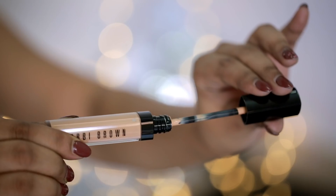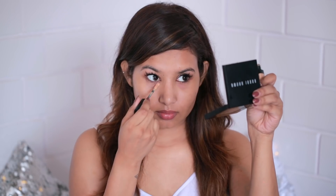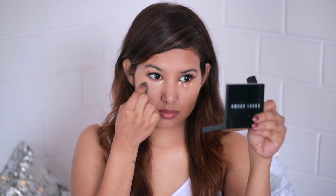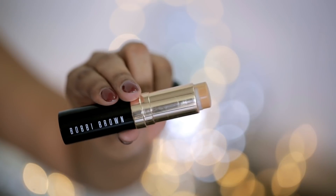I'll be using my Bobby Brown Instant Full Cover concealer in the shade Warm Natural. This is super pigmented — all you need is three dots and it'll cover up everything. The formula is really blendable and you can immediately see the difference it makes under the eyes. It brightens everything up and looks really flawless. You don't even have to set it with a setting powder because it sets really well on the skin.